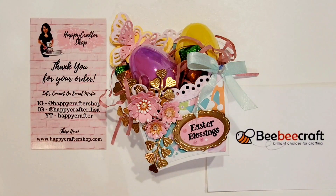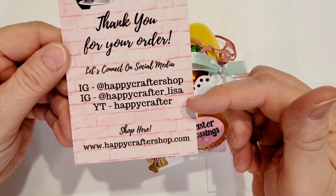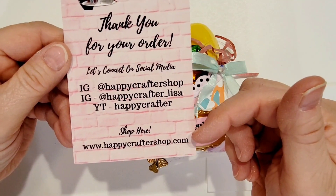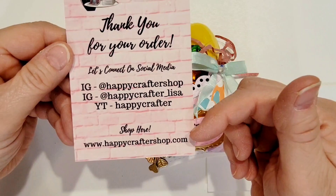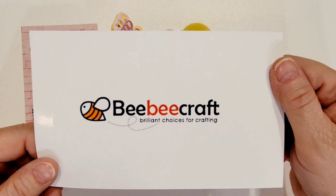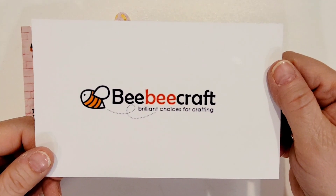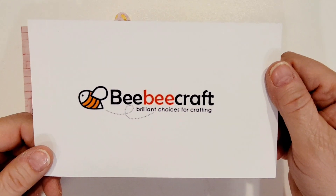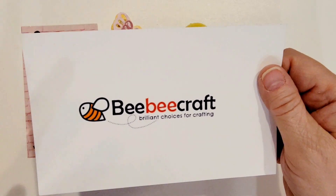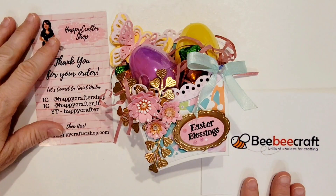I did feature some products from both of these companies, which I'll point out in a little bit. For the Happy Crafter, here is her social media, her YouTube, and you can shop at happycraftershop.com. BB Craft is an online crafting website where you can find all kinds of things from beads to jewelry to diamond painting, fabric — you name it, there's all kinds of crafty stuff there. I'll have links in the description box below to both companies.